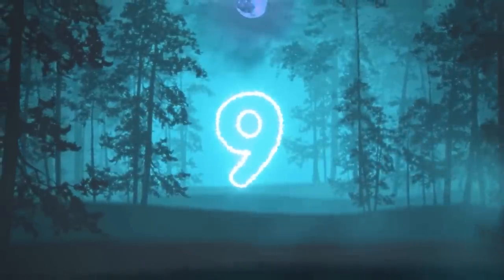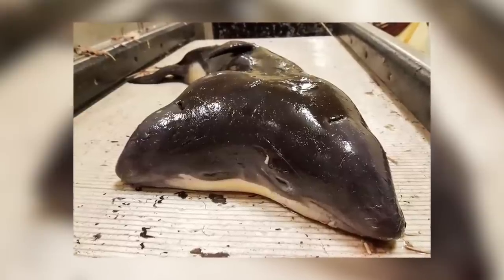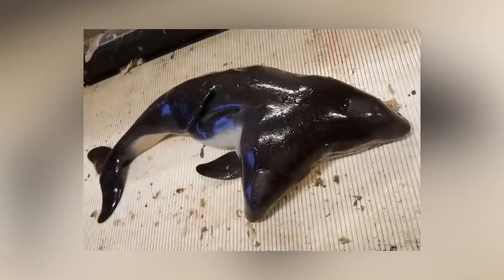In our number 9 spot today we have double trouble. Over in the Netherlands, two fishermen stumbled upon a two-headed porpoise. Further research confirmed this was the first case of conjoined twin porpoises ever discovered — in fact, it's only the 10th known case within the group of sea mammals that includes whales and dolphins. It truly was quite a remarkable discovery.